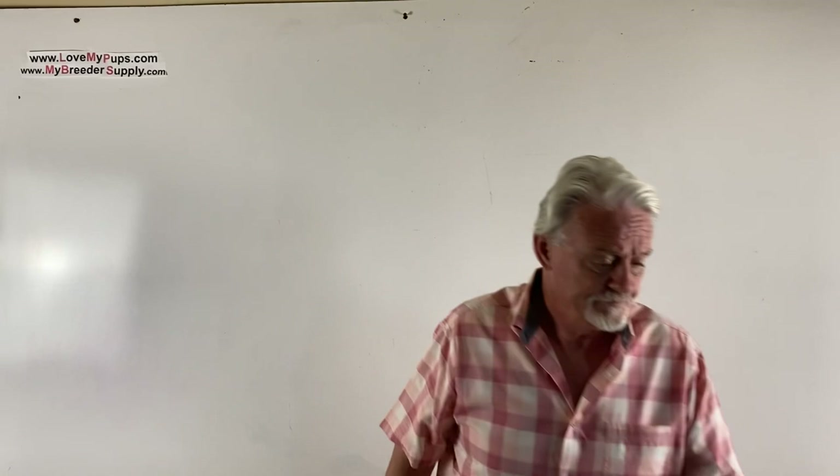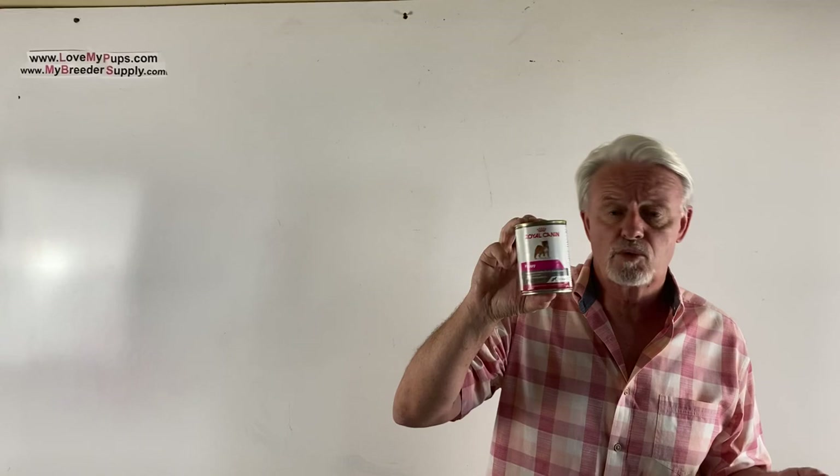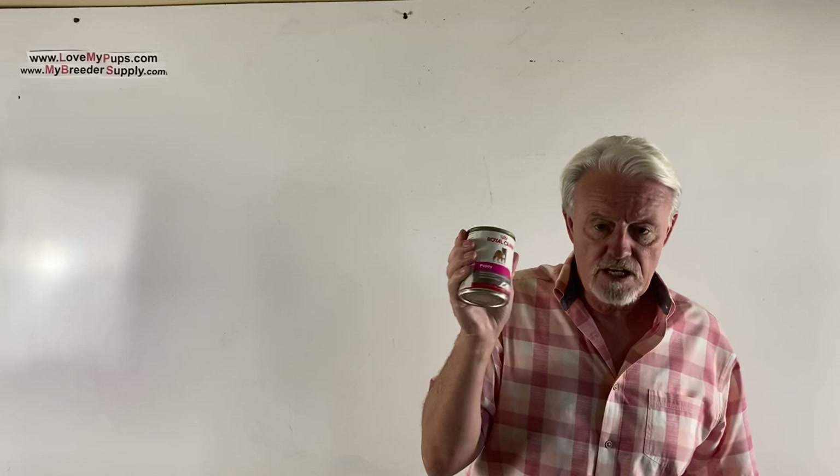We transition to a Royal Canin puppy food — not called 'starter' this time, it's just called 'puppy.' It's more solid and you might want to mix a little bit of milk with it when you first get started. Royal Canin is what I like, but it's not the only option — if you're paying good money for a food, it's probably quality. The important thing is to get these types of products.